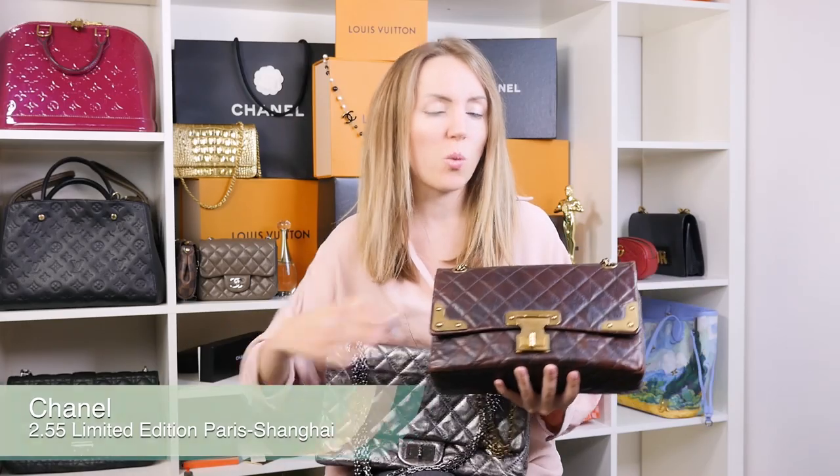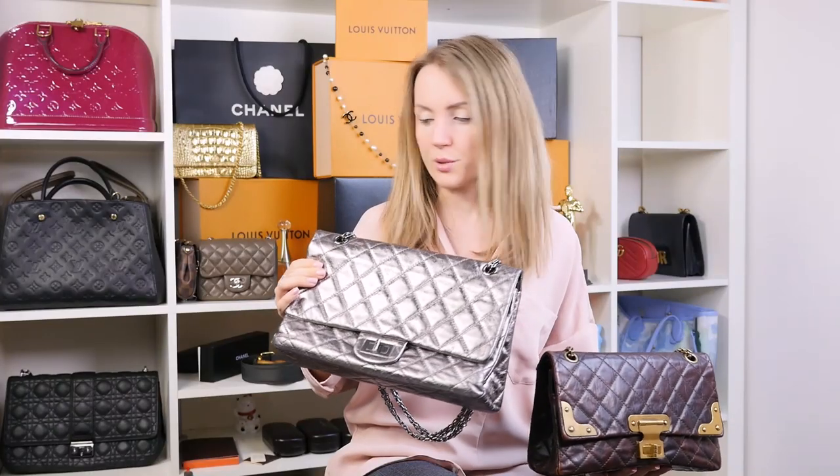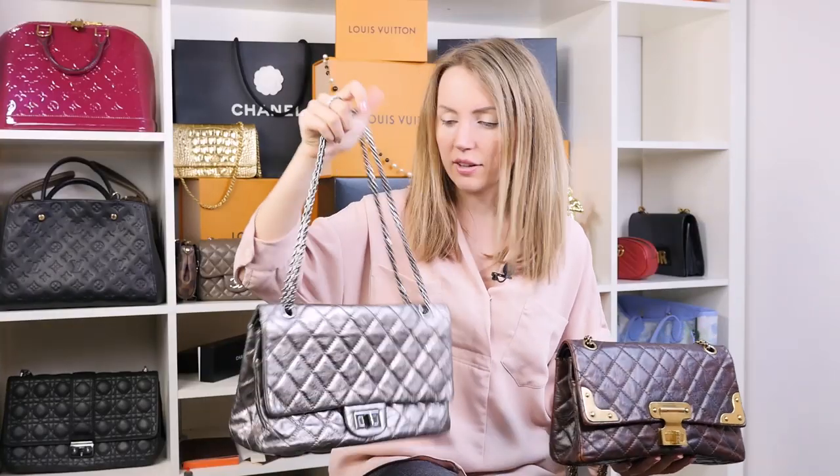Let's start with the Chanel 2.55. I currently have two in stock, one of which is a limited edition. Normally, the 2.55 has this typical lock and a very typical chain — it doesn't have leather in it, unlike the Classic Flap. This is my all-time favorite bag from Chanel. Some people prefer the CC lock and the classic look of the flap, but the 2.55, also sometimes called the Reissue, is my absolute favorite.